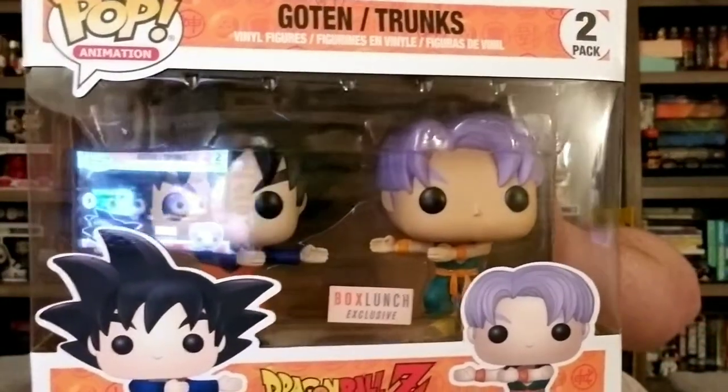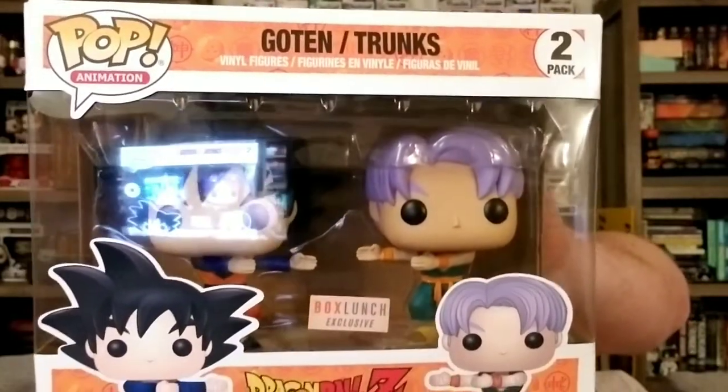Moving on to the last thing I picked up today — this is the thing I mentioned that John also picked up for me — and that is the two-pack Goten and Trunks in their Fusion Dance. This came out today. It went live on the BoxLunch website and Funimation also sold it, but it sold out almost immediately. I know the store I work at had like 35 or 40 and we sold out today as well, so thank you, John, for picking this one up for me. He grabbed one for himself, one for another friend, and one for me just in case I wasn't able to buy one before we closed — which I wasn't, because we sold out — but I'm really excited about this one.